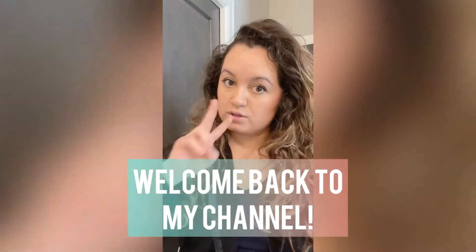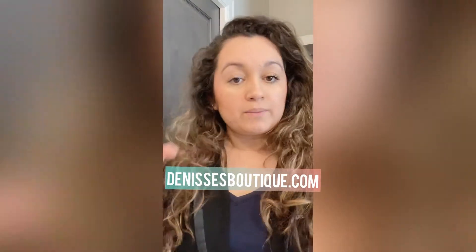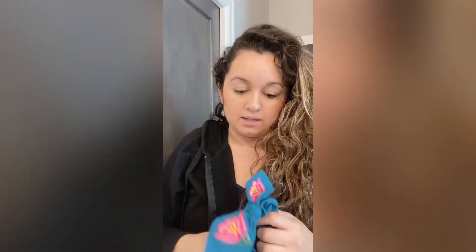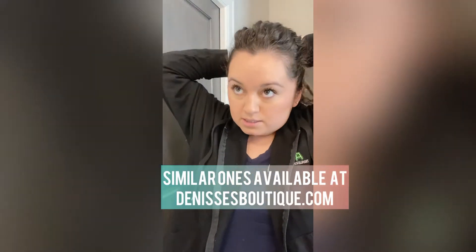Hello, this is day two of wearing something from a boutique that I would probably wear every day in my daily life. I'm getting ready to head to work — you can tell my hair is a curly mess right now — but I'm going to be putting it up in a mom bun with this really pretty scrunchie that I have from my boutique. I sell similar ones to this one, so I'm just gonna show you guys how I would put it up.